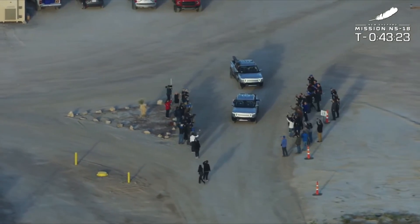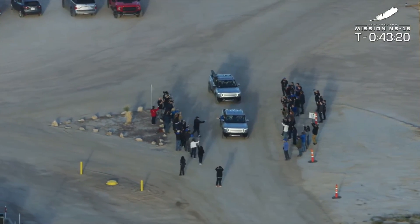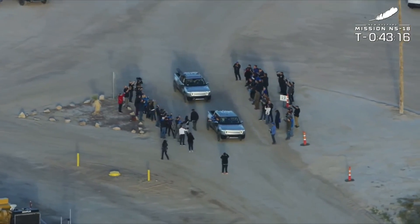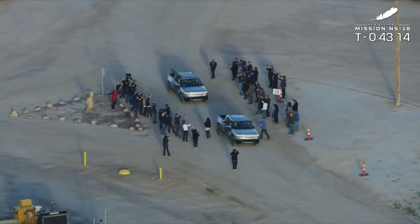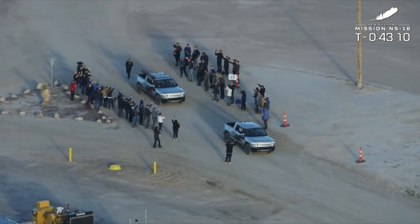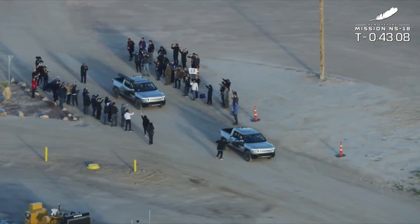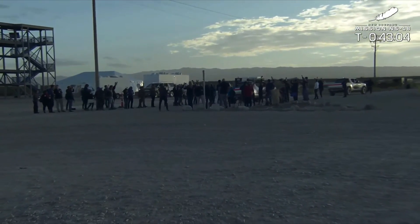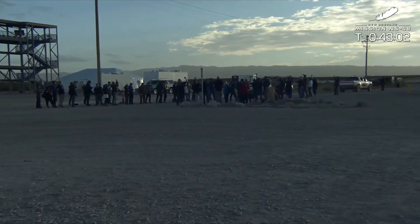Once they pass, they're going to drive about another couple hundred yards out toward the mission control facility. They'll get a couple more words of encouragement. Their friends and family have flown down here to Texas to watch them go to space and back.